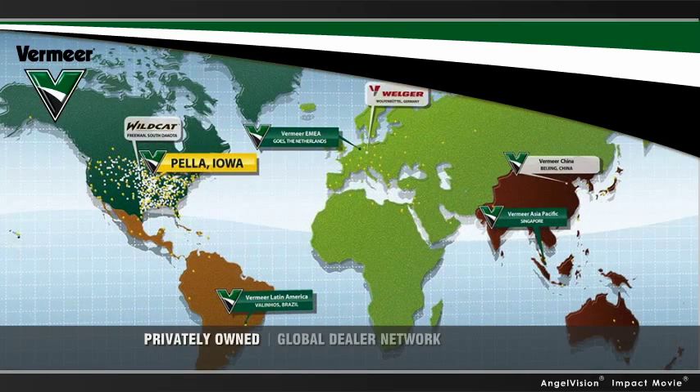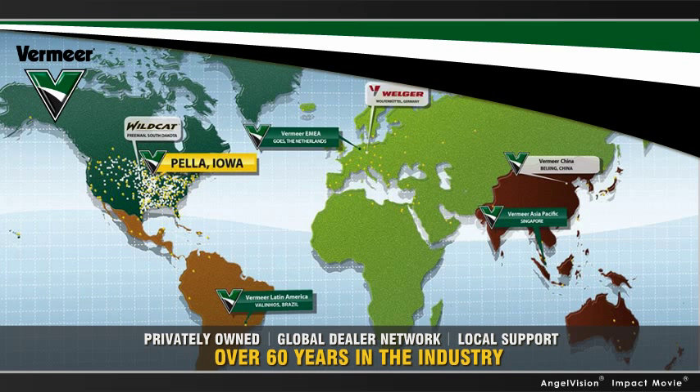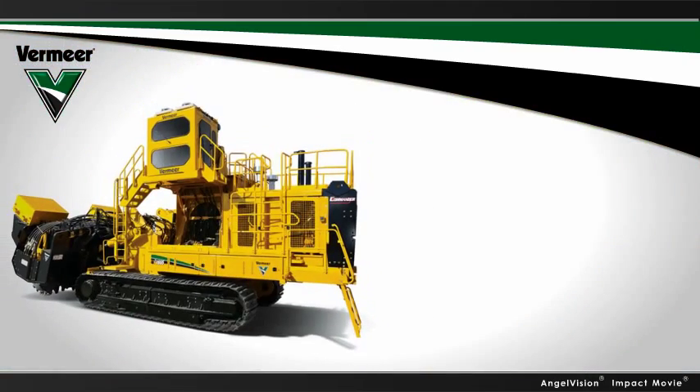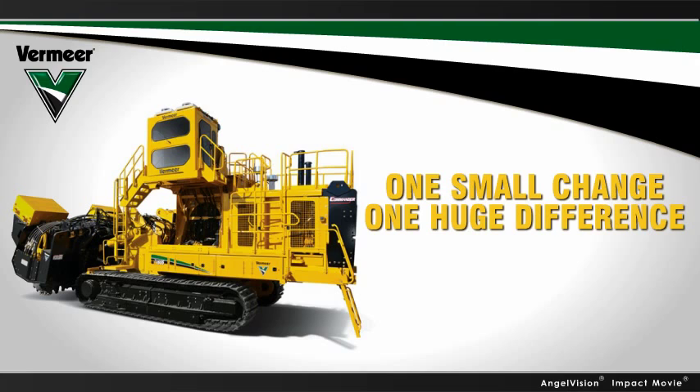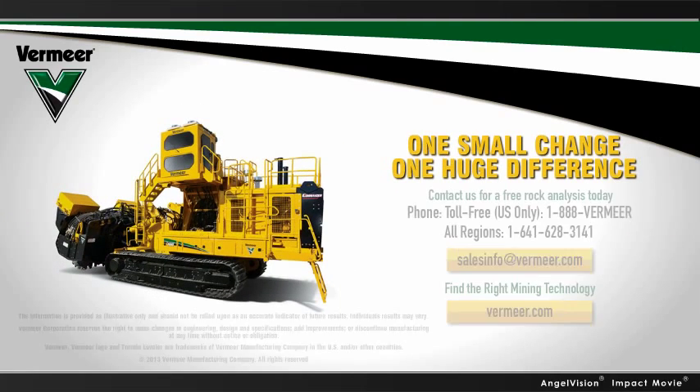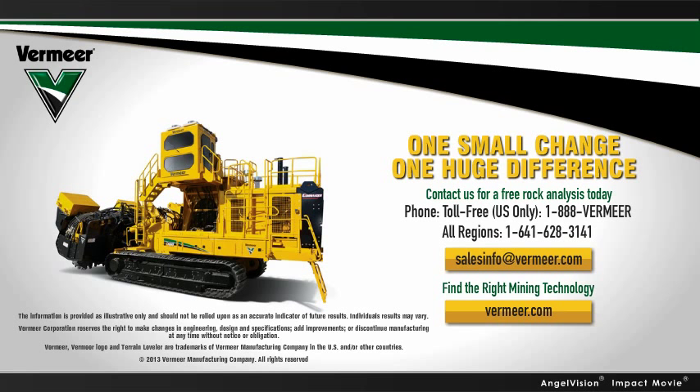As a privately owned company with a global dealer network, local support, and over 60 years of industry experience, it's no wonder organizations of all sizes choose us. The Vermeer Terrain Leveler — one small change can make a huge difference. Find out if this technology is the right fit for your operations. Contact us for details about a free rock analysis today.